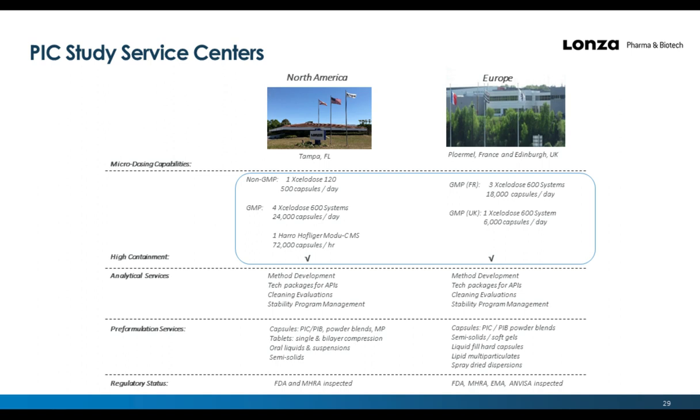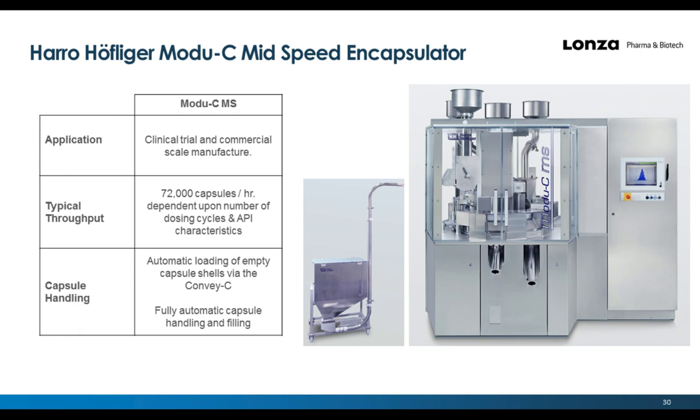This slide provides an overview of the Xcelidose systems present at Lonza — at the North America Tampa, Florida facility, as well as the capabilities at our PROMEL site in Europe. Now I will present our newest equipment addition at the Tampa facility: the Harrow-Hoffliger Modu-C Mid-Speed Encapsulator. The Modu-C MS Encapsulator can support clinical trial and commercial scale manufacturing with a throughput of up to 72,000 capsules per hour, dependent on the number of dosing cycles and API characteristics.